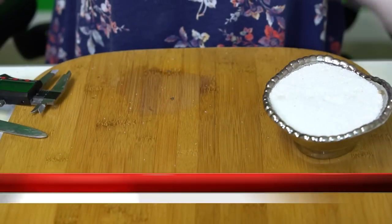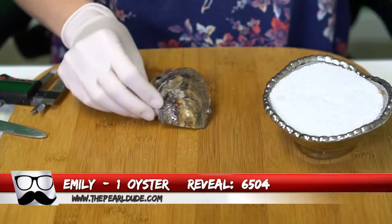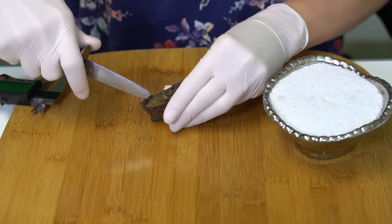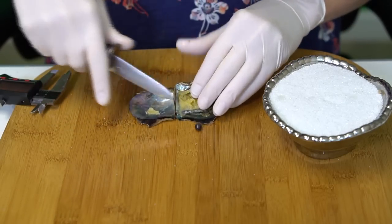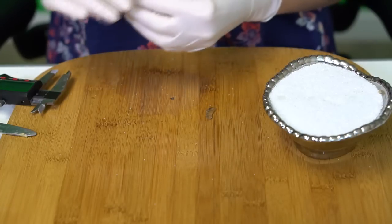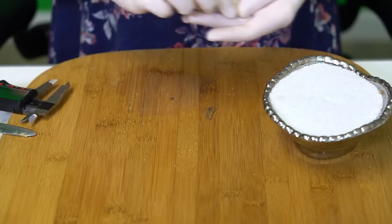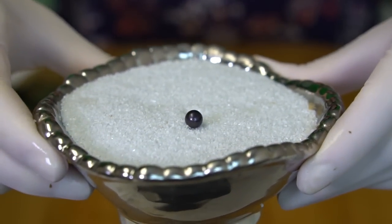Next reveal is for Emily, order 6504. We're opening one oyster. This one is kind of a blackish bluish purple, like a really dark bluish purple, at 7.12mm. Beautiful dark, congratulations to Emily!